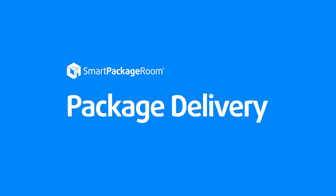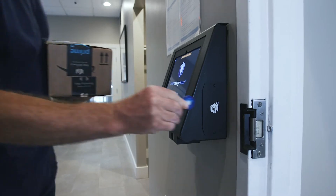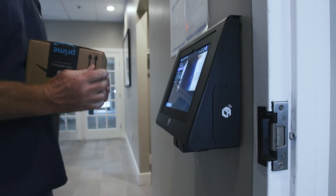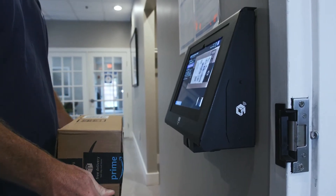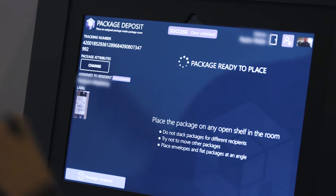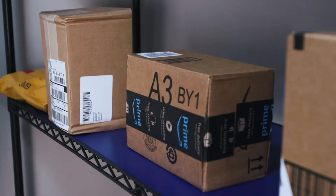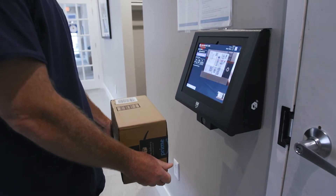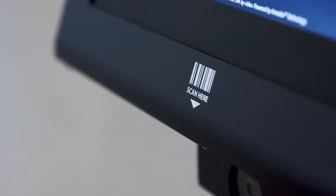Package Delivery. When you arrive with your packages, you will be provided a key fob or PIN to access the Smart Package Room. This will bring up the scanning screen. Each package must be individually scanned and assigned to a resident, then placed into the Smart Package Room.